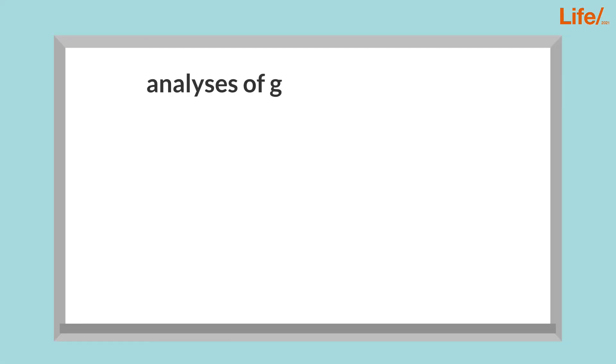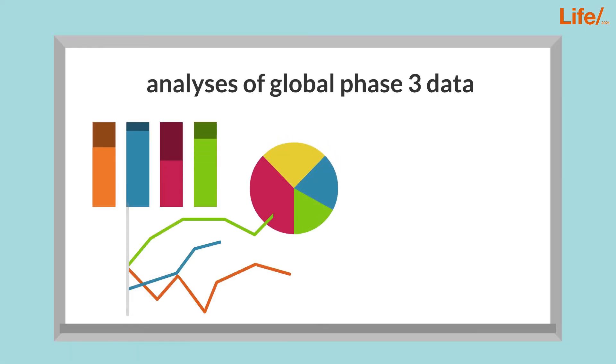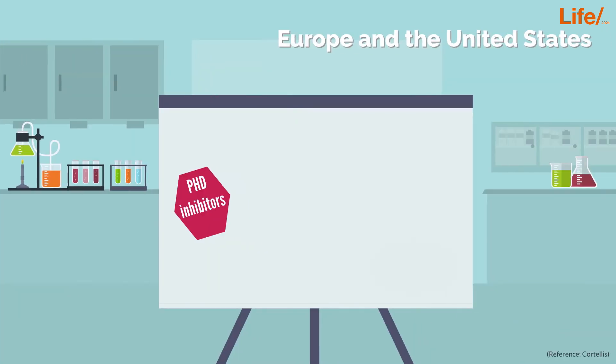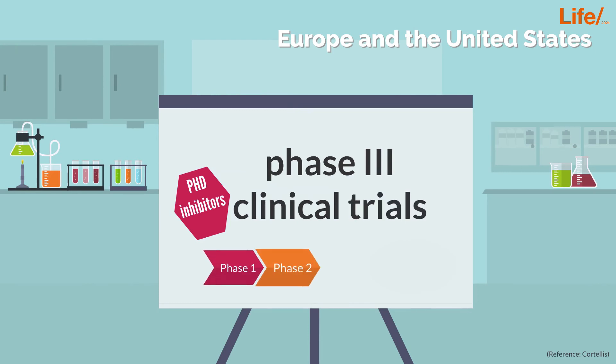However, analyses of global Phase III data recently also showed some safety signals, including an enhanced risk for cardiovascular and thromboembolic events in certain settings. In Europe and the United States, Phase III clinical trials are currently underway in order to check on cardiovascular challenges.